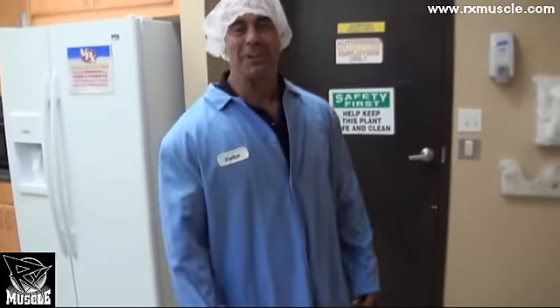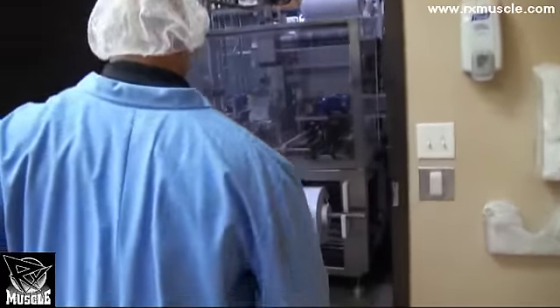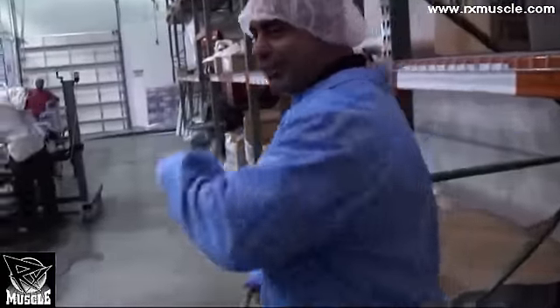We're in the bottling plant now at VPX Redline. Then we're going to go into the production facility. We're at the end of the line here, so we're going to start you off at the beginning.